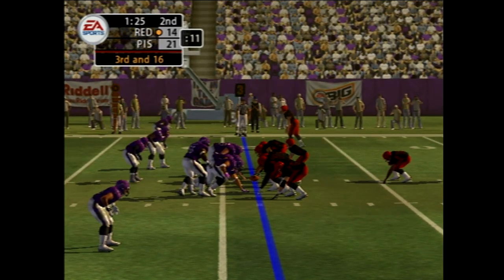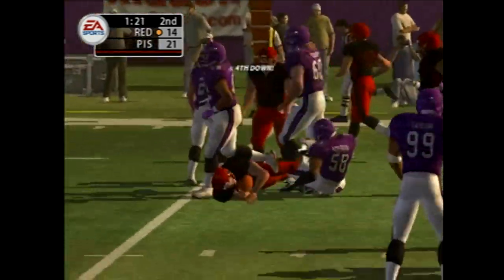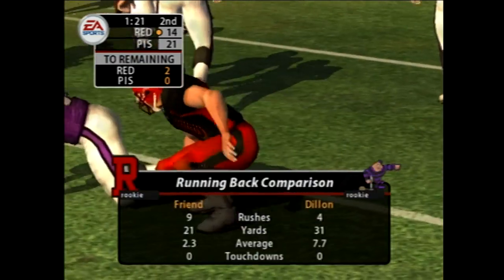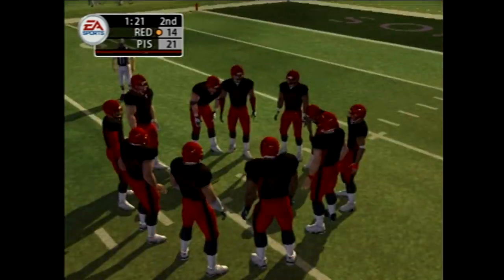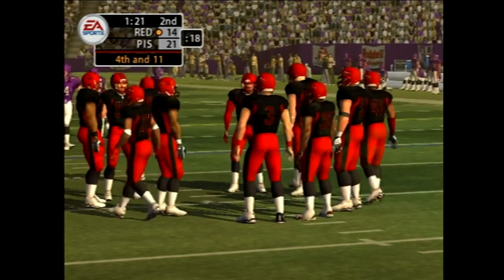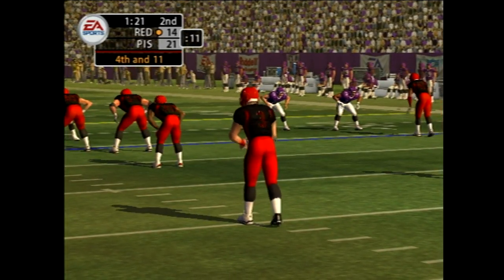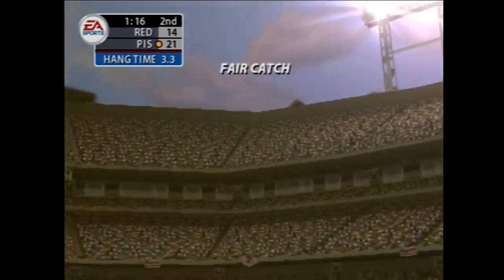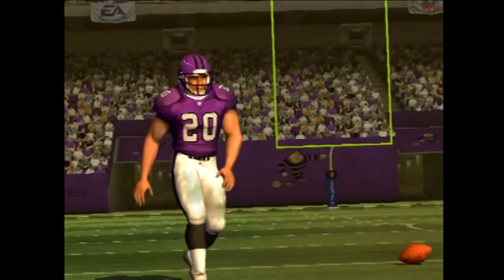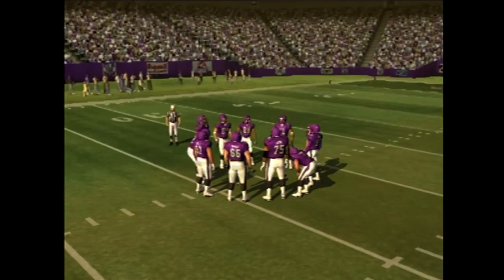The goal from the I formation — Peterson makes the stop at the 24-yard line. Now our viewers can see how successful each team's main running game has been today. Time for a punt as it's now fourth down. Dillon is the deep return man — here's the punt, and he chooses not to return this one.